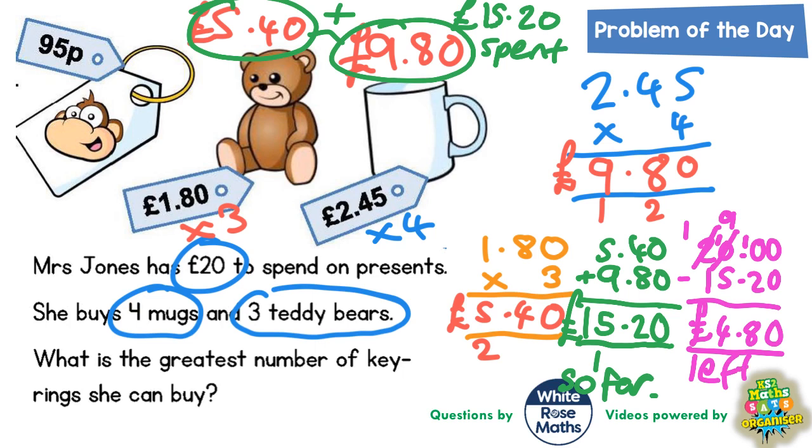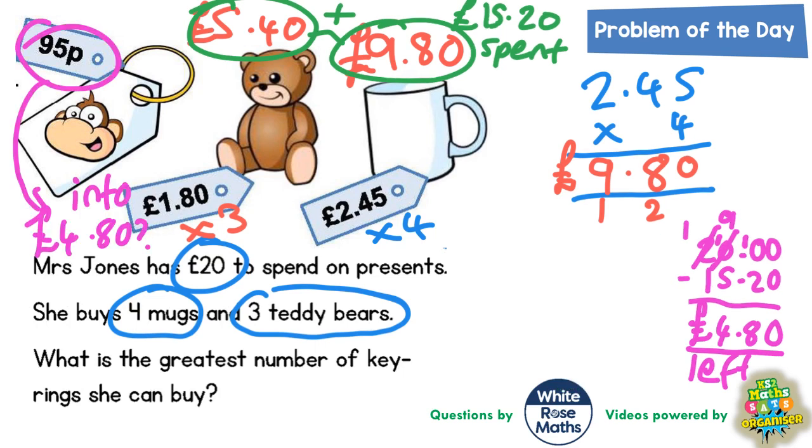We're running out of space, so we'll rub a little bit out and make some space. Finally, we need to figure out how many key rings she can buy at 95p each with £4.80. In other words, how many 95p's go into £4.80? The easiest way is to count up in 95p's. One lot of 95p would be 95p.